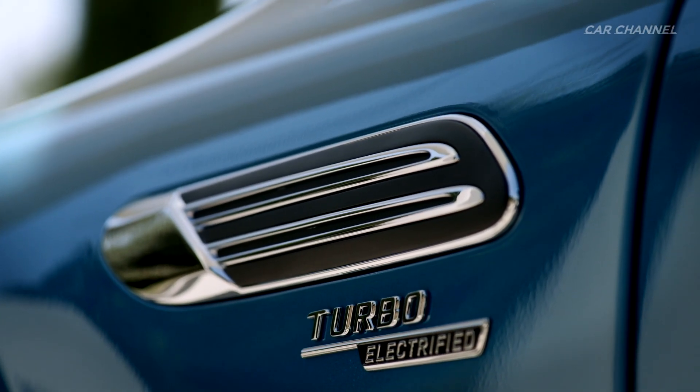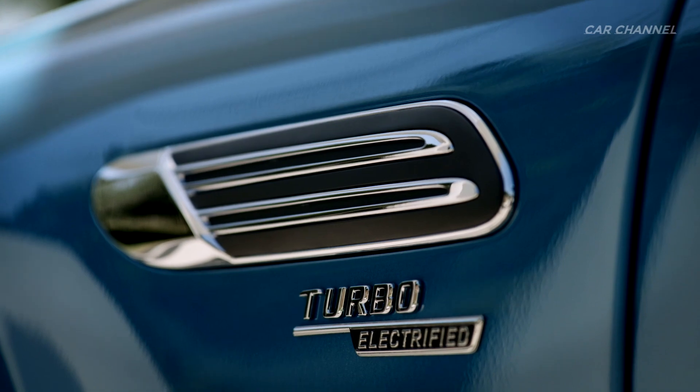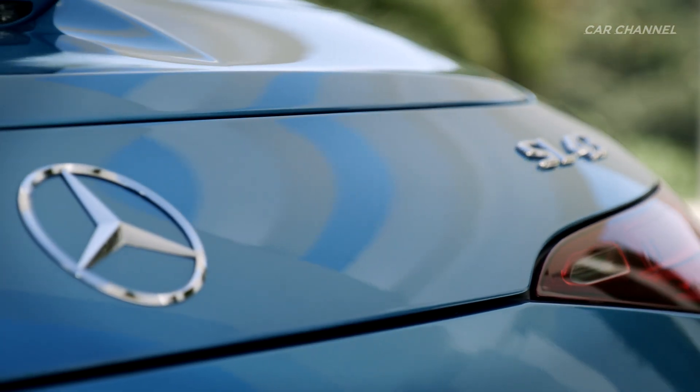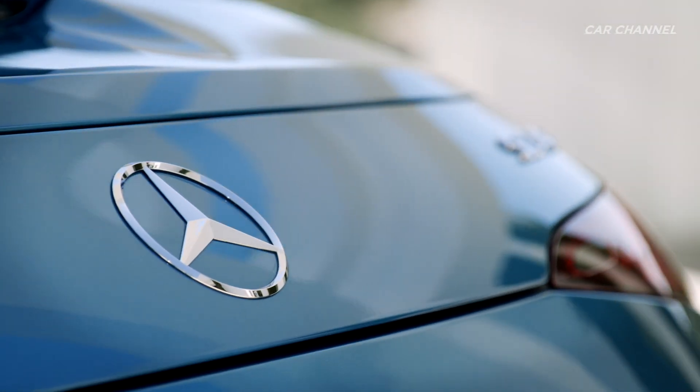The new form of turbocharging guarantees particularly spontaneous throttle response across the entire rev range, thereby offering an even more dynamic driving experience while increasing efficiency at the same time.